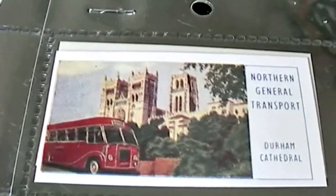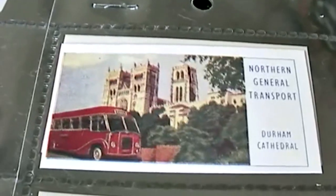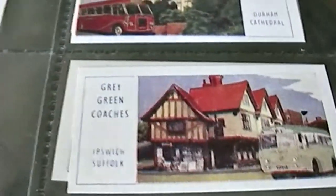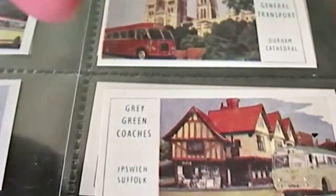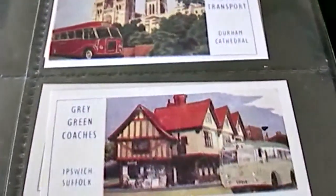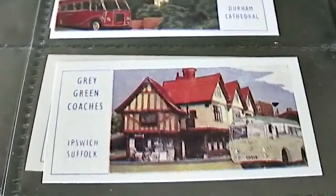Okay, let's have a look through these fascinating cards. Here we have the Northern General Transport Coaches and Durham Cathedral in the background. What I'm going to do is put the name of all the coach companies in the description, and also the locations, so you can have a look through.